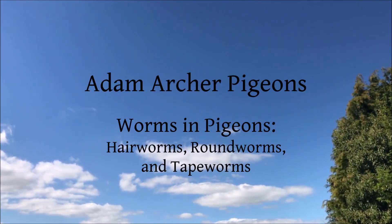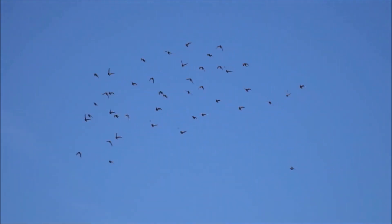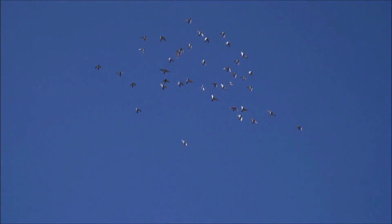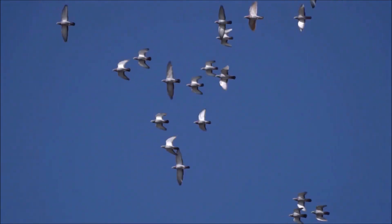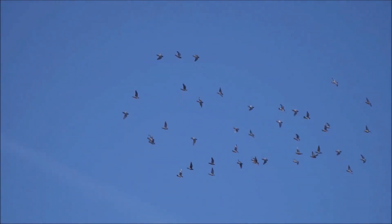Despite all that is known these days regarding pigeon health, quite often a loss of form in racing can be linked merely to a case of worms. As you probably know, worms are a common and well-known class of parasite that infect domestic pigeons. In this video we will discuss three varieties of worms commonly found in pigeons: hairworms, roundworms and tapeworms.